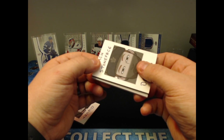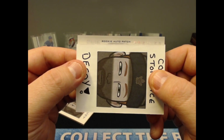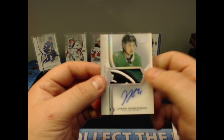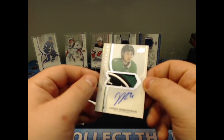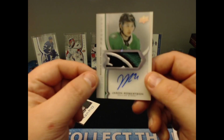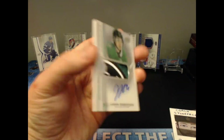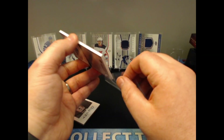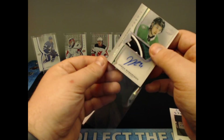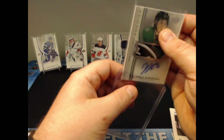We have a rookie auto patch, number 76 of 249 — Jason Robertson of the Dallas Stars. Not bad! He's jersey number 21 so it's not jersey-numbered, but he does have a pretty cool three-color patch with part of the Dallas logo. He's having a phenomenal year, but the big three you're looking for in this set are Kaprizov, Lafrenière, and Stutzle.